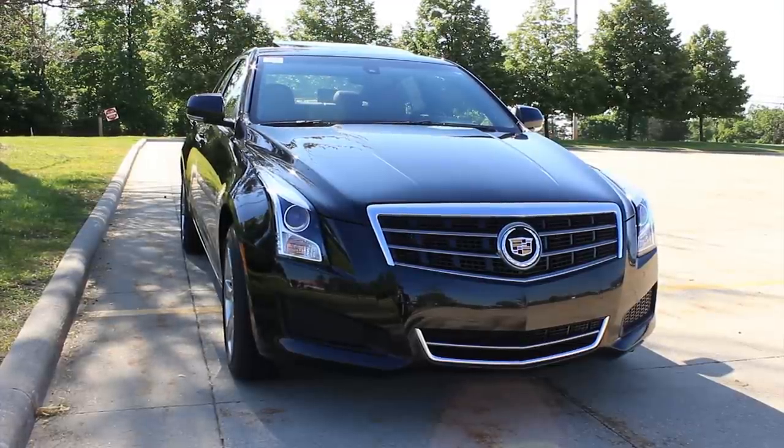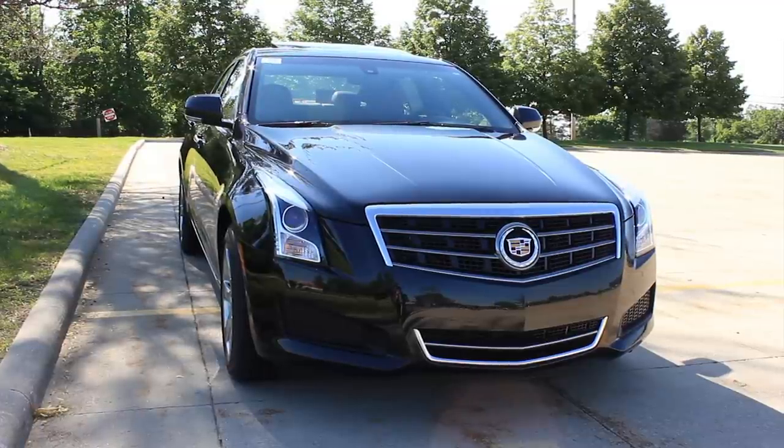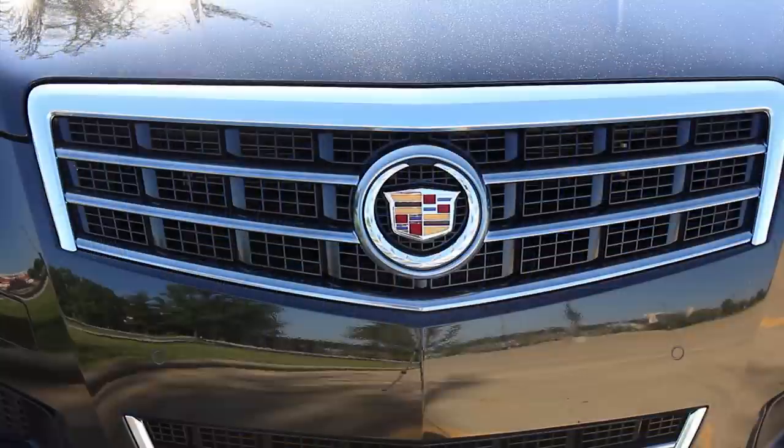It's more than enough power to move this 3,500-pound sedan. Rear-wheel drive is the standard configuration for the ATS, and there's a huge weight reduction too — drops down to about 3,300 pounds, so that's light for this little car. Makes it extremely nimble when you start tossing it around in corners.